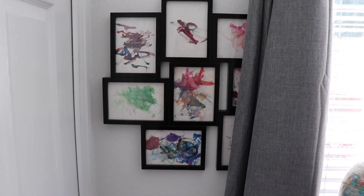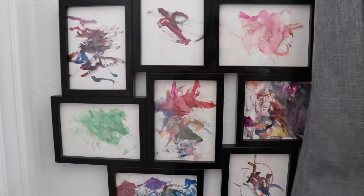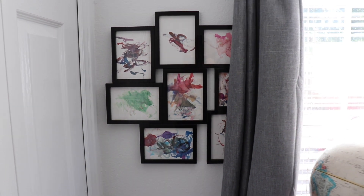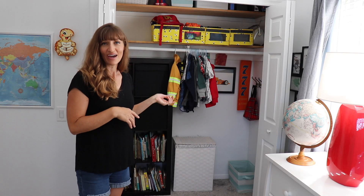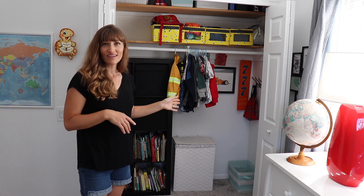I've had a few questions about where we keep the boys' art, and this is where I've hung some of Emmett's watercolors that he did a while back. I think it's fun to just frame up their art and put it in their room so we can all enjoy it.